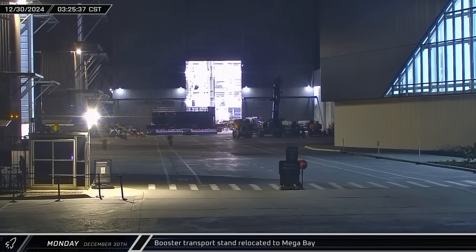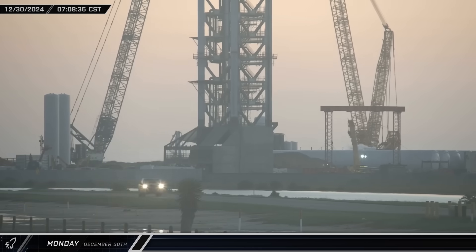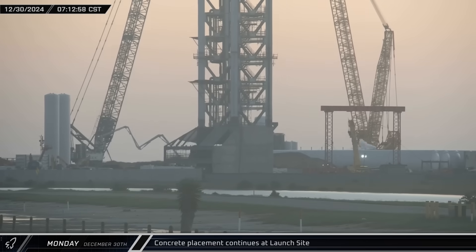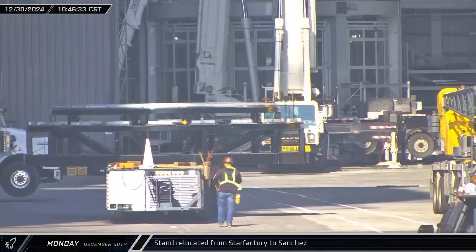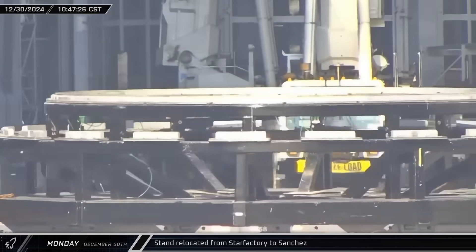A few hours later, with the middle of the bay now empty, the waiting booster transport stand was brought into the doorway of Mega Bay 1. Later on Monday morning, a concrete pump truck unfurled its boom at the launch complex to continue placing new concrete as crews continued to build out the new infrastructure at the site. Up the road at the build site, the booster transport stand was moved the rest of the way into the bay to receive Booster 14. Some kind of stand structure was also brought out of Star Factory on an SPMT and taken between High Bay and Mega Bay 1 on its way to the Sanchez site.